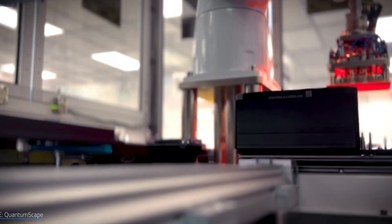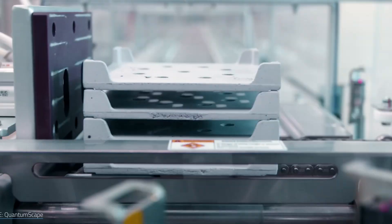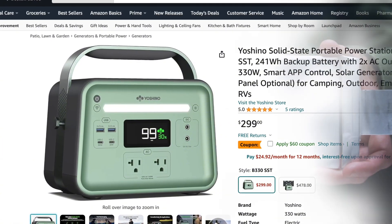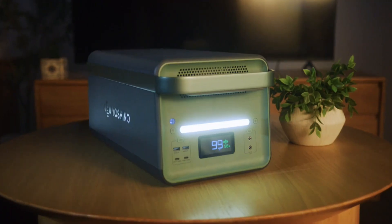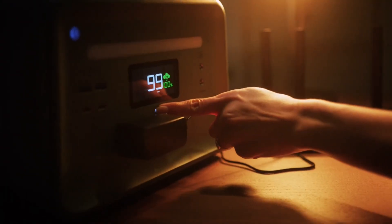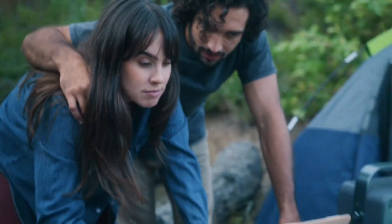Embarking on a personal acquisition, I procured the Yoshino B-330 solid-state portable power station from Amazon, swiftly receiving it at my residence within a mere two days. It is paramount to clarify that my endorsement of Yoshino is entirely independent. The B-330 stands as the compact iteration of their battery range, boasting a continuous power output of 330 watts and a storage capacity of 241 watt-hours.